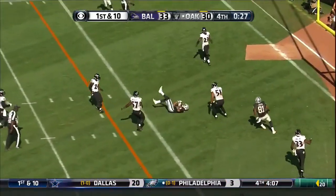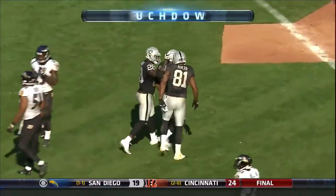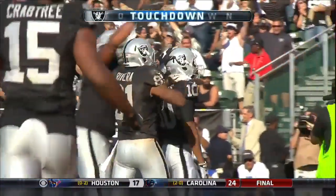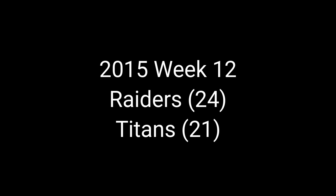Carl from the gun, over the middle — it is caught for the Oakland touchdown. Seth Roberts.